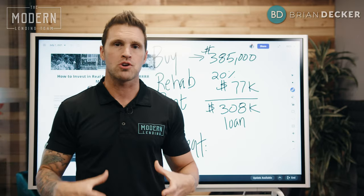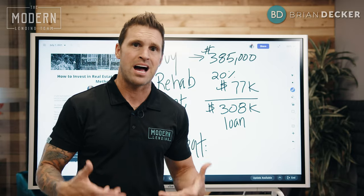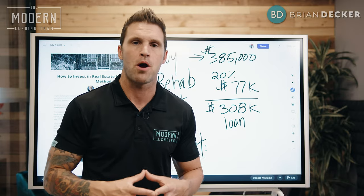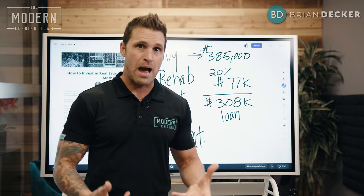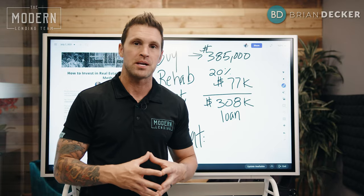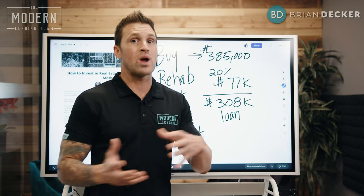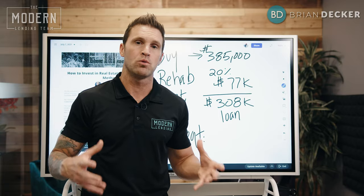The goal of this strategy is to use the minimum to get into that property as a down payment, which typically on investment property on a conventional loan is either 15 or 20% down. Then rehab those costs. Once you rehab it, you've added value to the property — go ahead and put a renter in the property to more than cover what that mortgage payment will be.